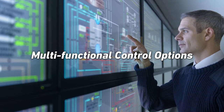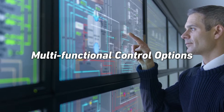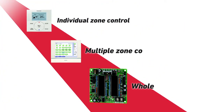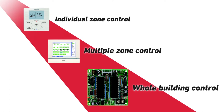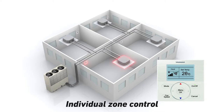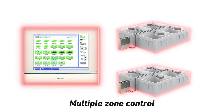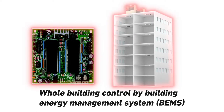With GHB systems being used in such a wide range of applications, it is vital to have a full range of multi-functional control options. Yanmar offers a wide variety of control options. Individual zone controllers allow the occupants of each area to set the room temperature which suits them best. Multiple zone controllers allow centralised control of multiple zone settings and operating schedules. Control interface units also make it possible to control the GHB system using building energy management systems via popular building control protocols.